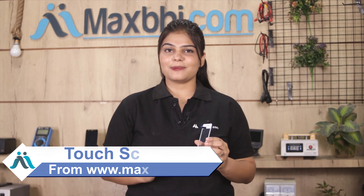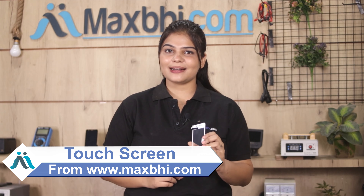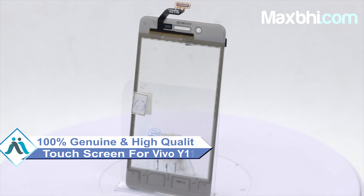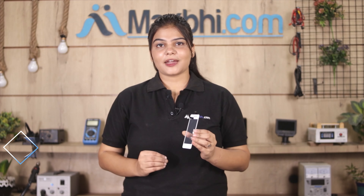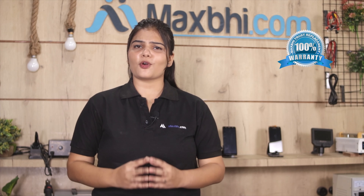Yes friends, you can buy Vivo Y11's new touch screen. This touch screen is a 100% genuine quality product which works similar to your original product with a perfect fit for your Vivo Y11. Vivo Y11's touch screen comes with MaxBee Trust Replacement Warranty.